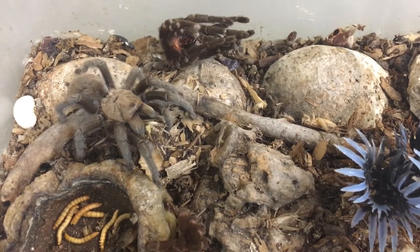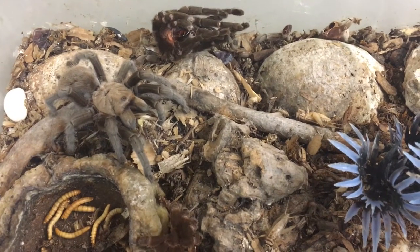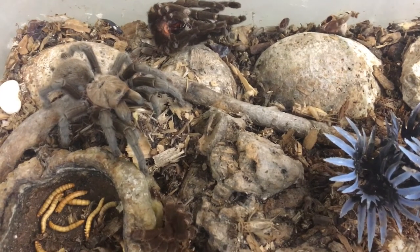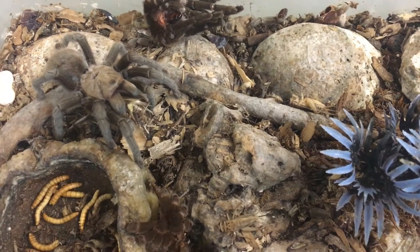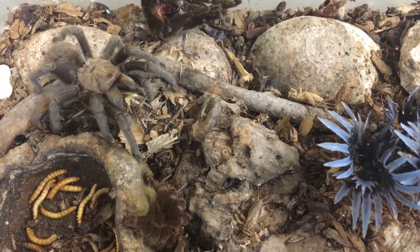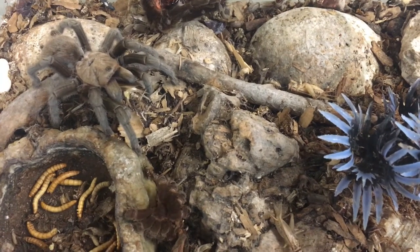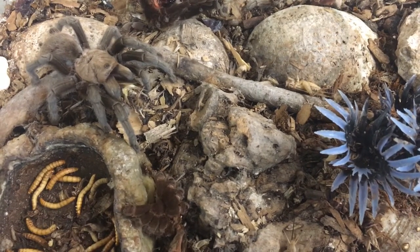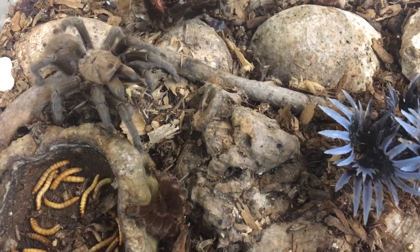Good evening everybody. What you are looking at is my very own Texas Brown Tarantula. This is a female — and how do I know she is a female? Because males don't live that long. Males only live a couple of years. This girl here is probably around 18 years old; I kind of lost count of how long I have had her. So based on the age, I'm pretty certain this is a female.